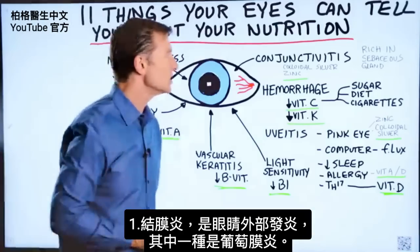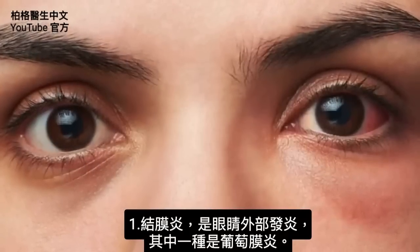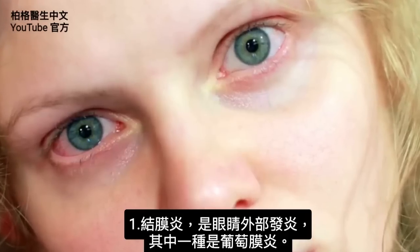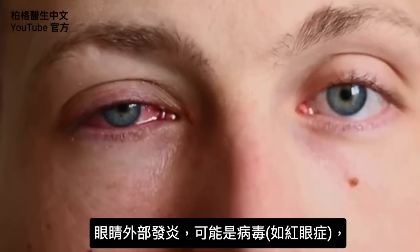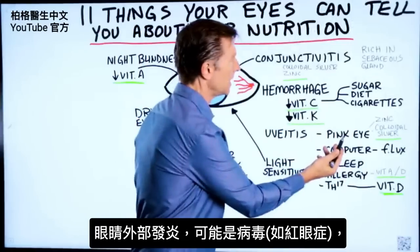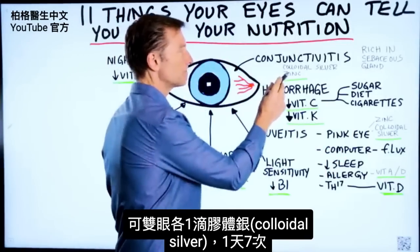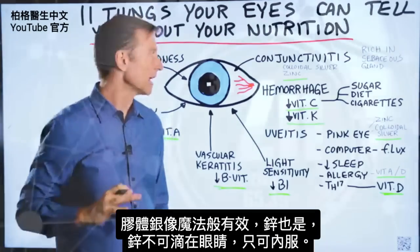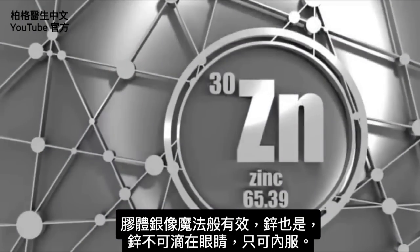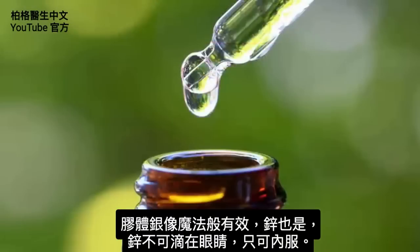The first thing we're going to talk about is conjunctivitis, which is inflammation of the outer part of the eye, and a subcategory of that would be uveitis. If the outer portion of the eye is inflamed, it could be a virus, as in pink eye, in which case you would want to take colloidal silver — just a drop in each eye about seven times a day. It seems to work like magic, and zinc as well. You would take zinc internally, but you can definitely use the colloidal silver drops.